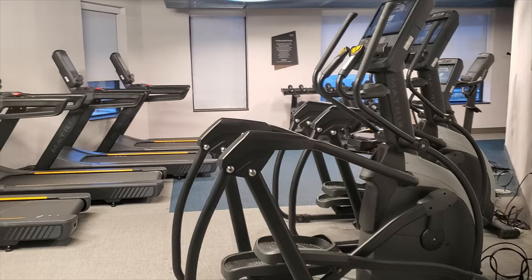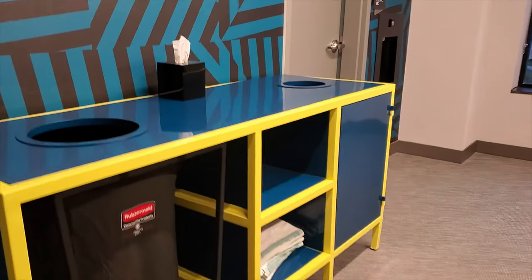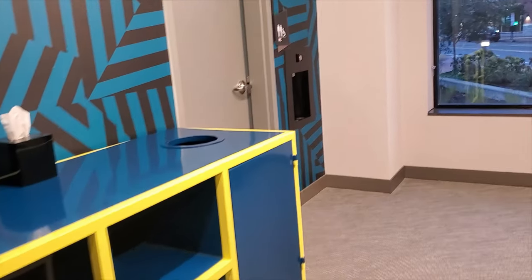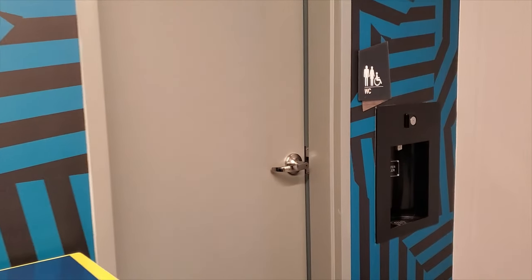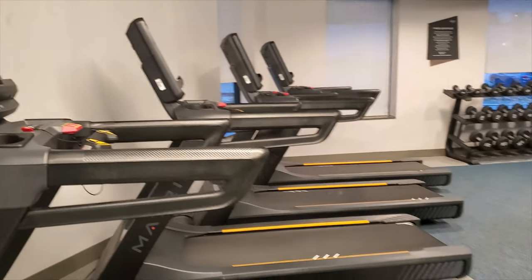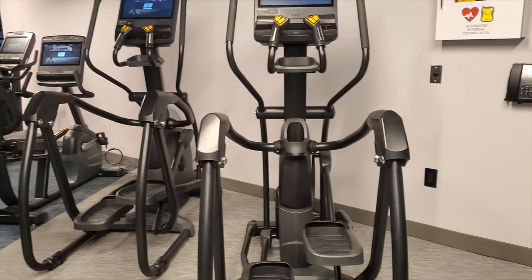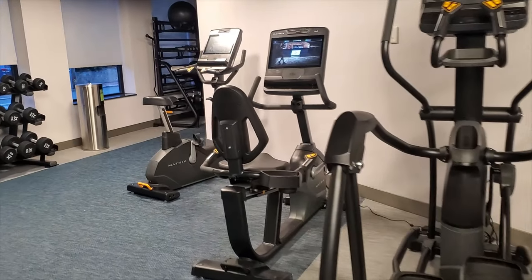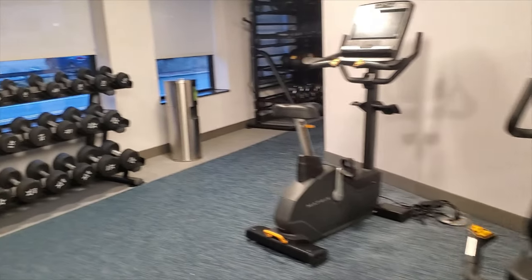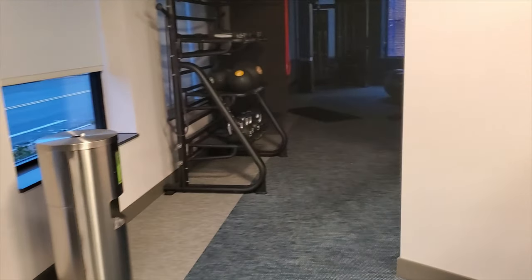This is the gym, also called the recharge room, and there are towels available. There is a bathroom, a water bottle station, and then four treadmills, two ellipticals, two bikes, and dumbbells.